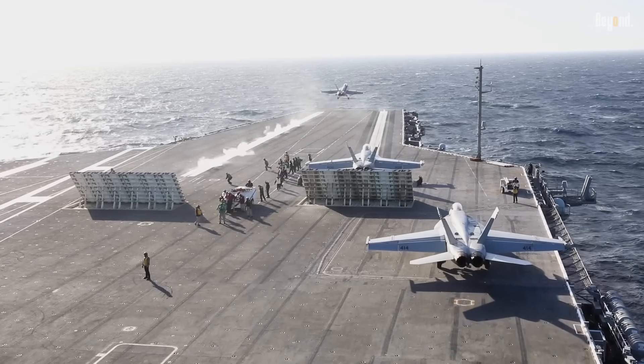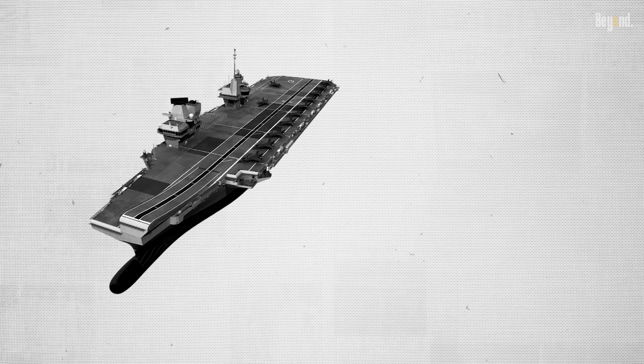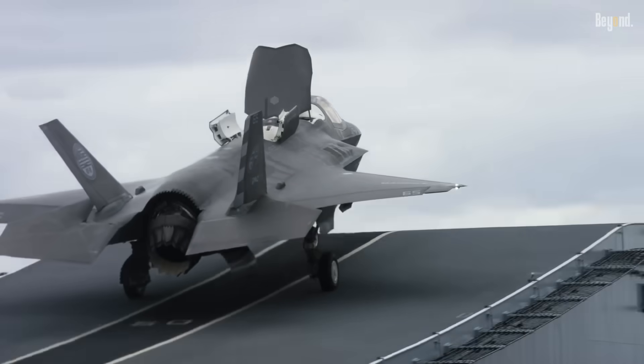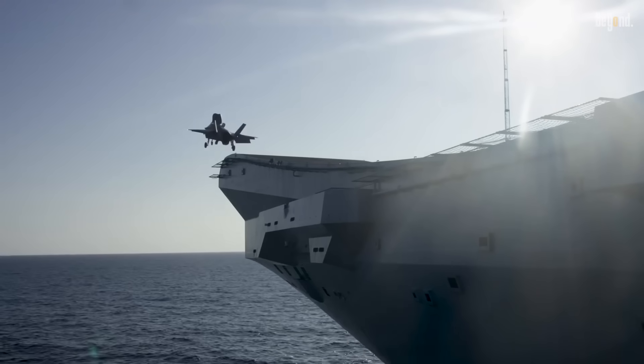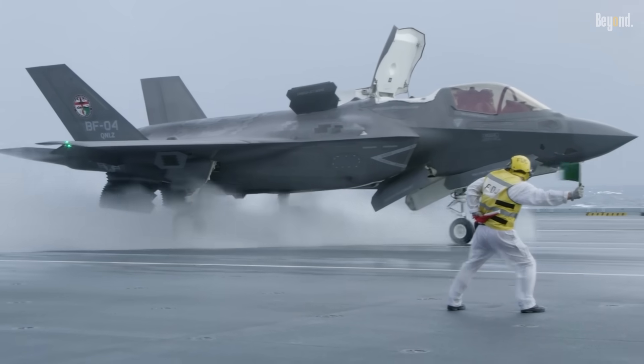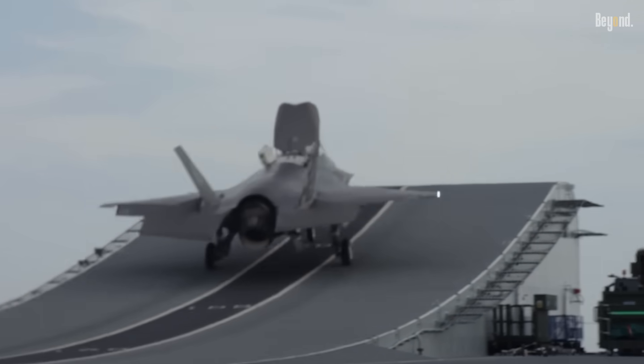So why is that catapult-assisted shove so crucial? It's all about takeoff weight. A ski jump relies entirely on the aircraft's own engine thrust to get airborne, which means the plane must be relatively light. This often forces a difficult trade-off: to get off the deck, the aircraft may have to carry less fuel or a lighter weapon load, limiting its range and combat effectiveness.